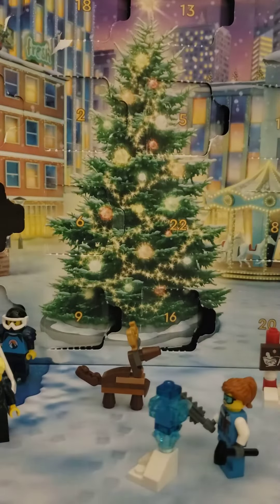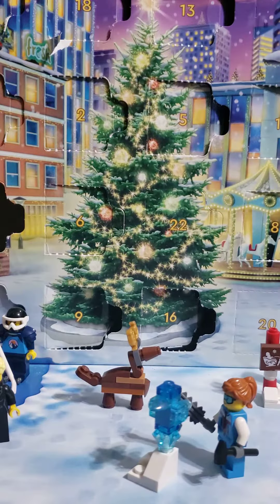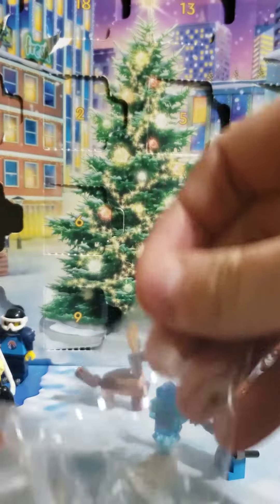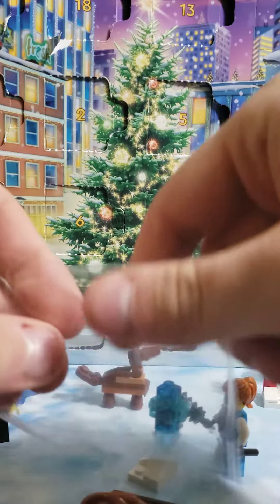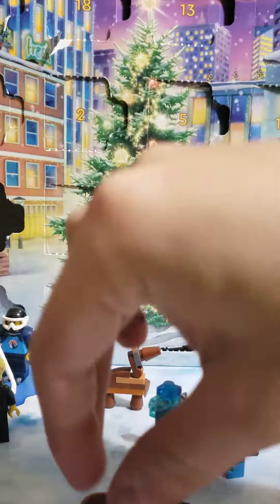I set it away just in case. I forget what day it was — I think it was day 6 — the one that had two bags in it instead of one.